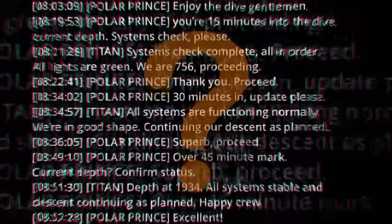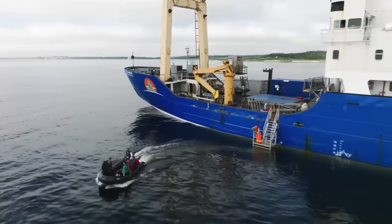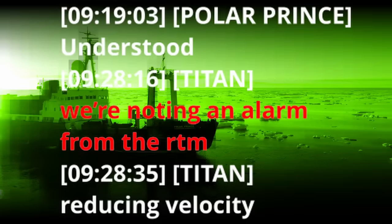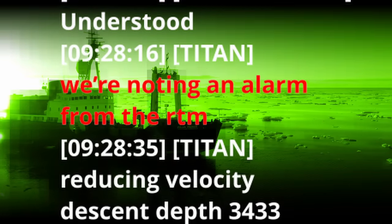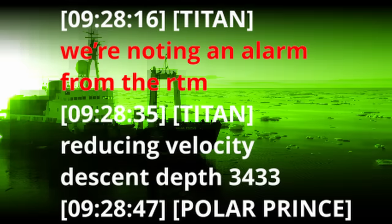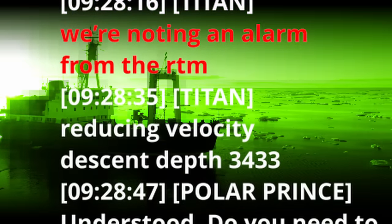Is the leaked transcript of messages between Titan and its support ship authentic or fake? A crew member on board the Polar Prince when the sub imploded contacted me and has cleared up all doubt, and provided additional information regarding its last moments as well as the workings of the sub.